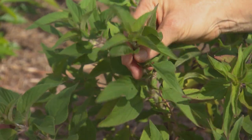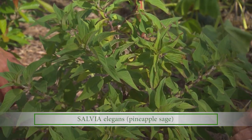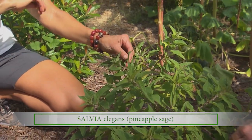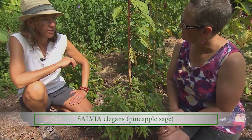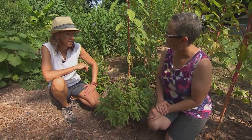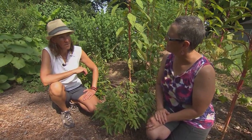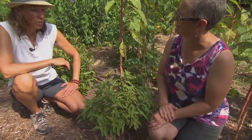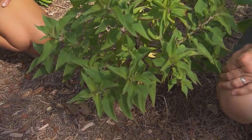I see you have a pineapple sage, which I love for the flowers. Yes, the flowers are red and beautiful, and the leaves have a lovely scent — which is where the name pineapple sage comes from. It can also be very effective as a medicinal plant. Making a leaf tea and drinking it helps with insomnia and anxiety, and it has actually been shown in a scientific study to be very effective against hypertension.